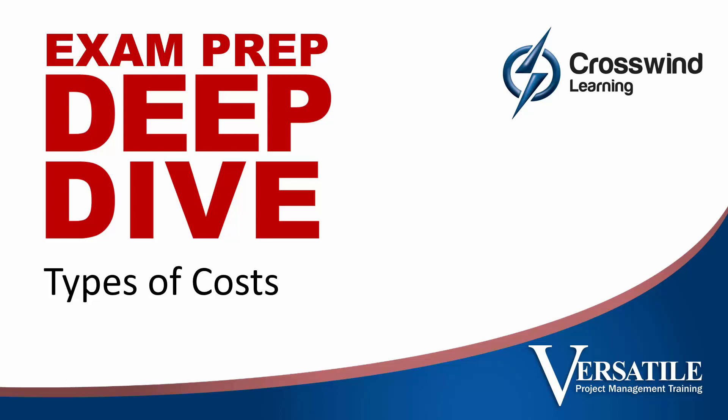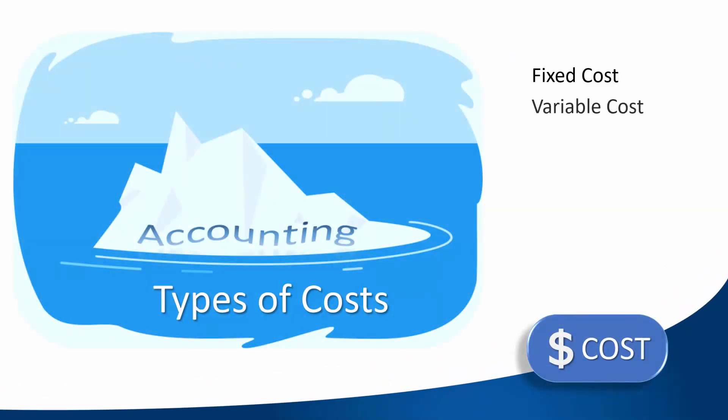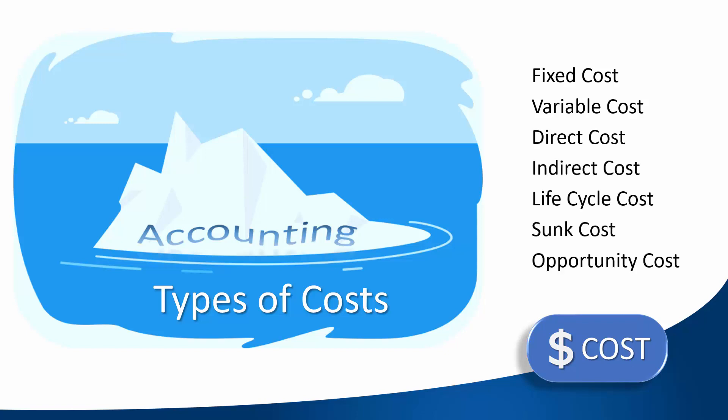Management accounting offers us several ways to categorize costs. If you have experience with accounting, you will recognize many of these terms. Since our goal is to make this easy to learn, we will begin with a simple example to explain the concepts, then take a deeper dive into examples of these costs at Hart Heights.